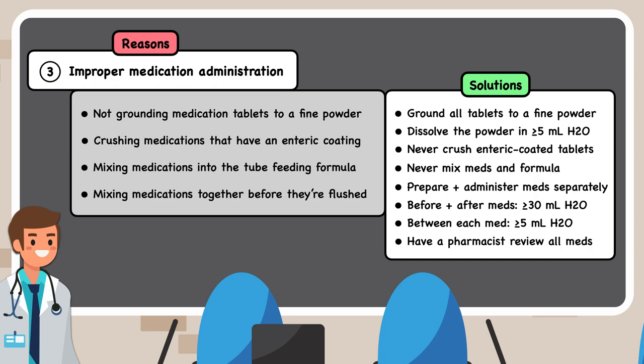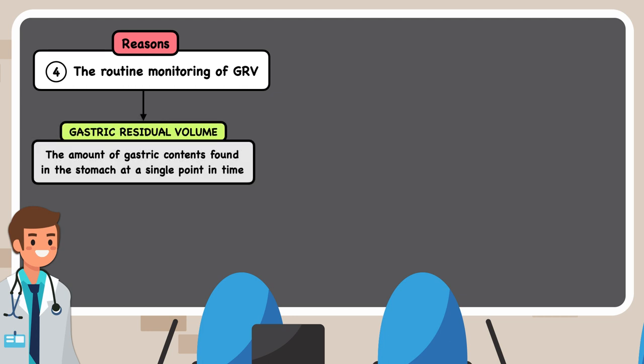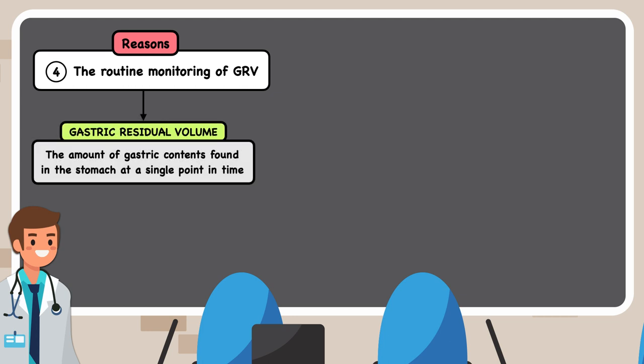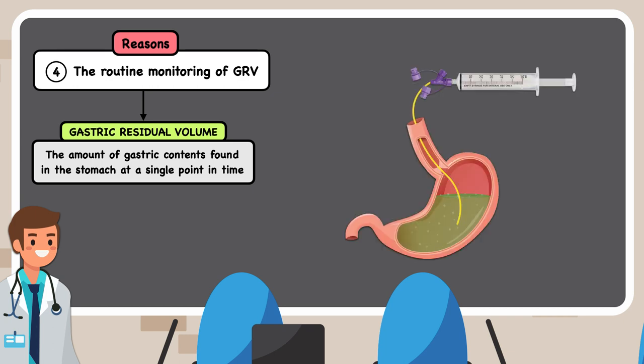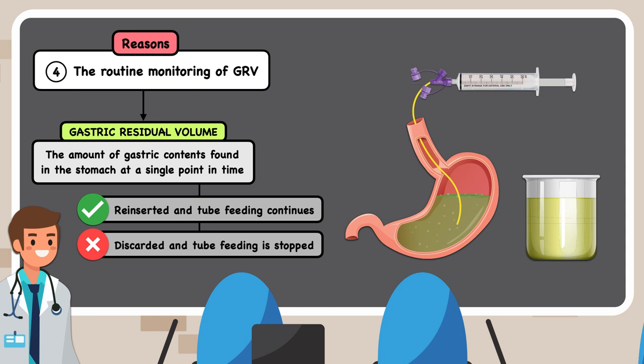The fourth reason that feeding tubes get clogged is the routine monitoring of the gastric residual volume. A gastric residual volume is the amount of gastric contents found in the stomach at a single point in time. The clinician connects the feeding tube to a syringe with the plunger in place and pulls on the plunger to extract whatever is in the stomach, repeating until little to no contents are produced. If the volume is deemed safe, the contents are reinserted and feeding continues. If the volume is deemed unsafe, the contents are discarded and tube feeding is held until the gastric residual volume decreases to a safe level.